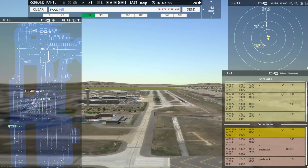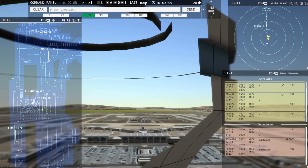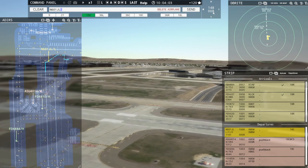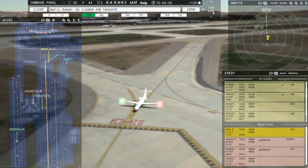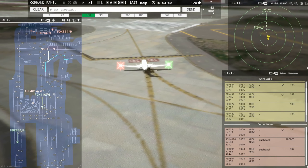Southwest 2279, contact Memphis departure on 124.15. Contact departure, goodbye, Southwest 2279. 601 Juliet Lima, runway 18C, clear for takeoff. Runway 18C, clear for takeoff, 601 Juliet Lima.